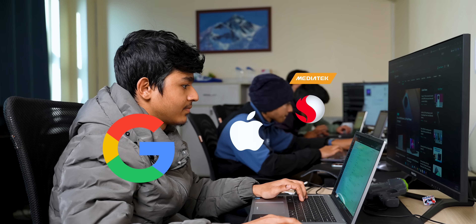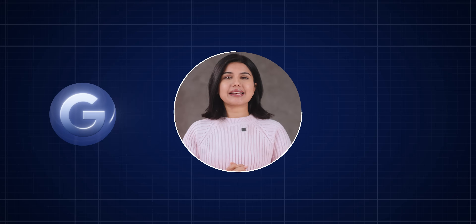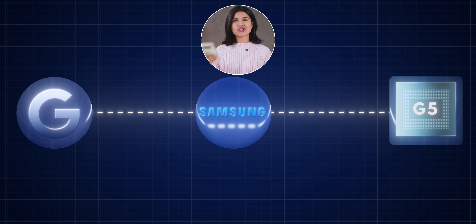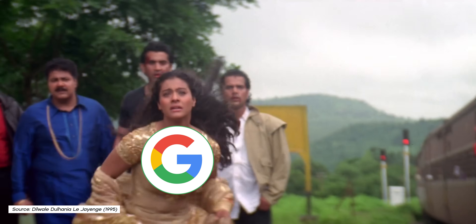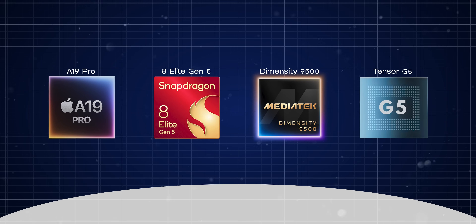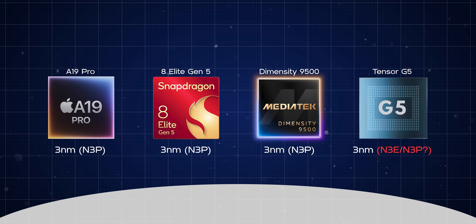Now normally that would be the end of the list. I have never bothered bringing Google's custom Tensor chip into the mix with the big boys because they have historically sucked at pretty much everything, mostly because Google had its Tensor chips made by Samsung. But with the new Tensor G5 on the Pixel 10 series, Google finally broke up with Samsung and went with everyone's darling TSMC, using their 3nm process — although I am not sure if it's based on the latest 3rd Gen N3P node like the rest of the competition.